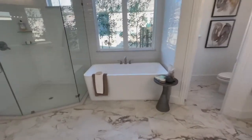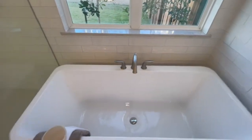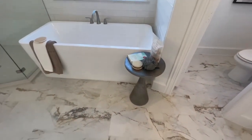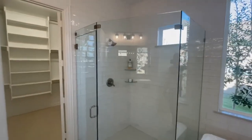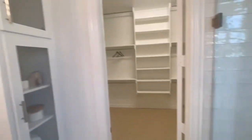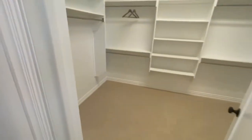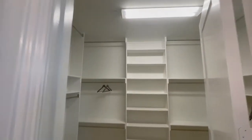Nice soaker tub — you know how I feel about big soaker tubs, that's a big one. They've got the bath salt, everything that puts you to sleep. Nice shower — you know how I feel about a big shower, guys. That's the game changer right there. Got your towels right there next to the tub and the actual shower.